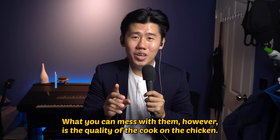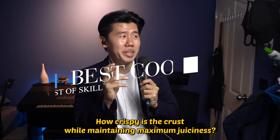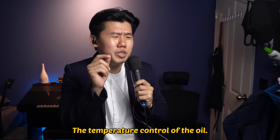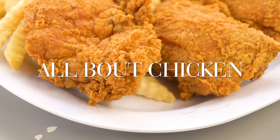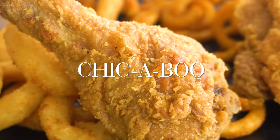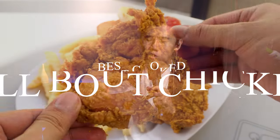What you can beat them on, however, is the quality of the cook on the chicken. How crispy is the crust while maintaining maximum juiciness? How well dredged is the chicken? The temperature control of the oil? This award takes into account everything. The nominees for best cook are All About Chicken, Arnos, and Chickaboo. And the winner is All About Chicken.